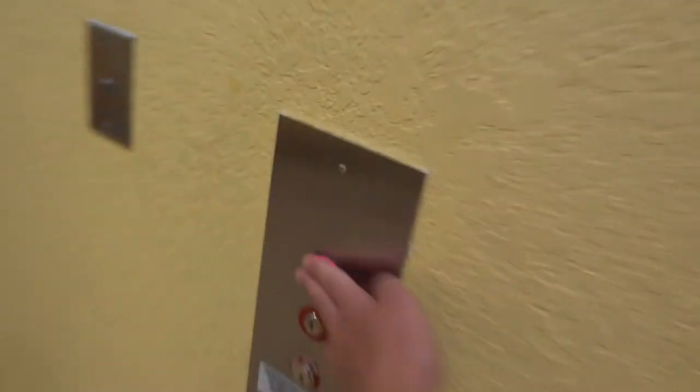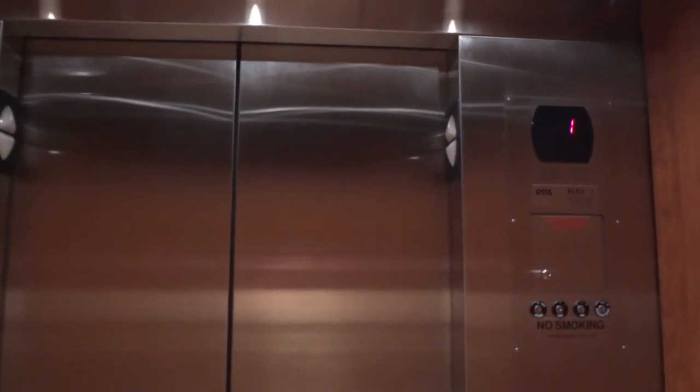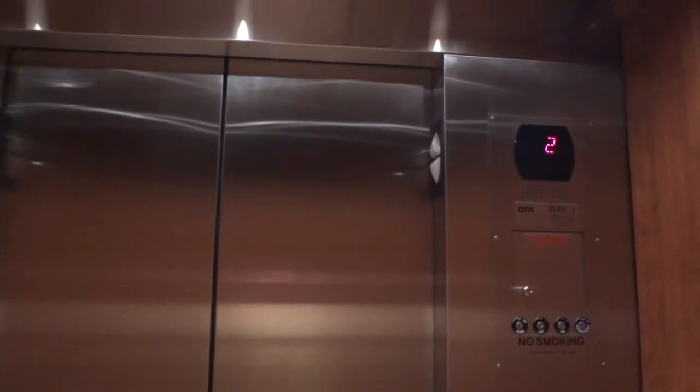This is the South Tower Elevator at the Hilton Melbourne Beach Oceanfront Hotel. This is the South Tower. The doors are closed — sort of works. Normal Otis delay. Capacity is 3,500 pounds in this nominal-sized elevator. I don't believe I just used that word.